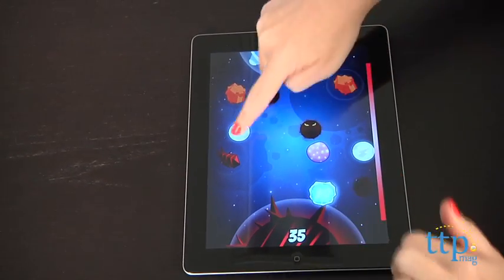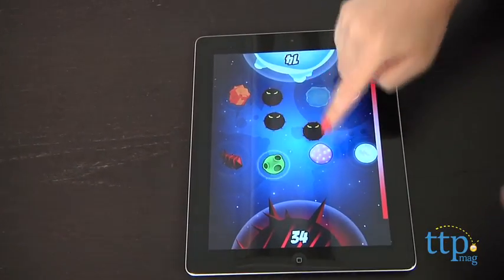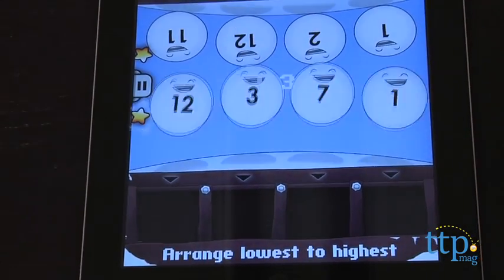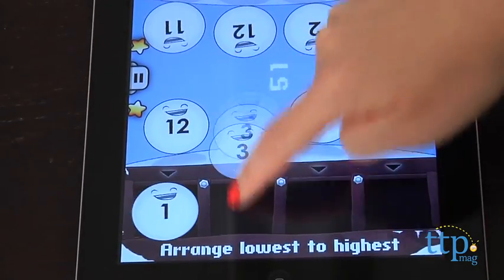The player with the most points at the end of all seven levels wins. This is a fun and fast-paced game for ages 5 to 11, and it challenges kids to think fast to solve math problems.